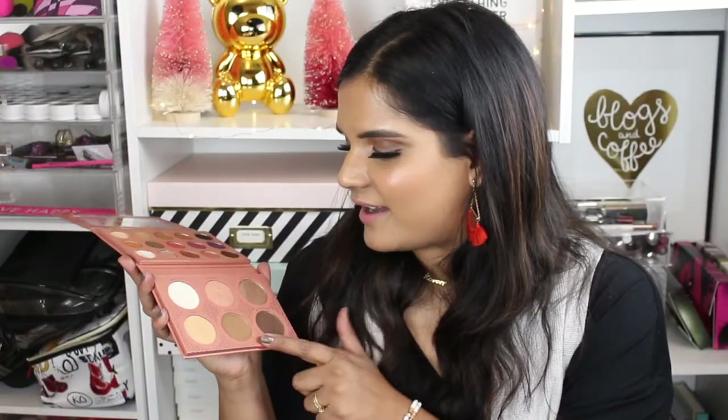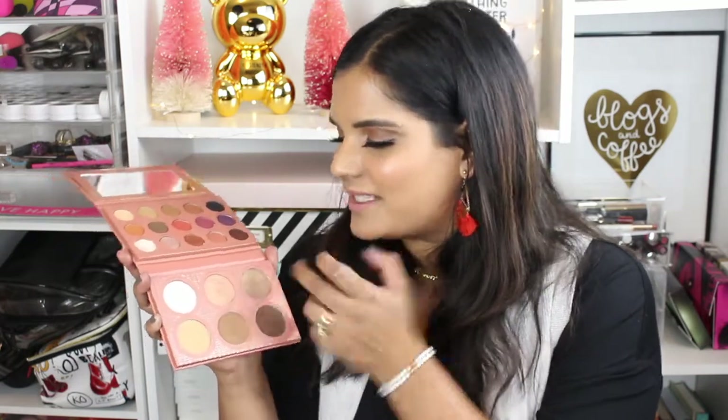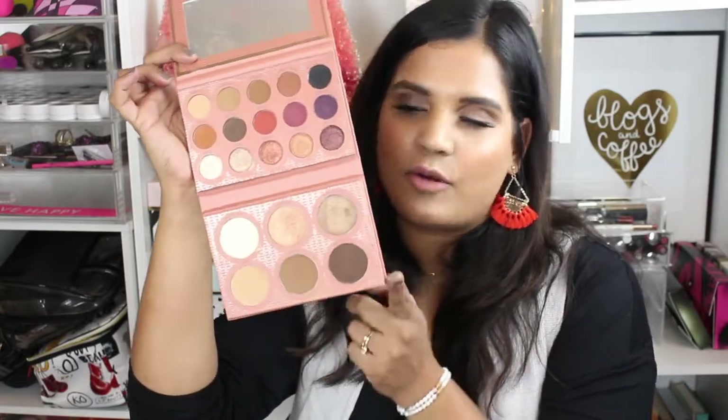Moving on to the highlighters and contours — I use the shade 'Mocha.' The middle contour is my match; the lightest is too light and the darkest is too dark. 'Radiant' is the highlight I use. The highlighters are very glittery — once blended they look like glitter on your skin. I prefer a more powdery, blendable highlight, whereas these show chunky glitter streaks. But overall I love the palette, and the three contour shades are pretty flattering for most skin types.